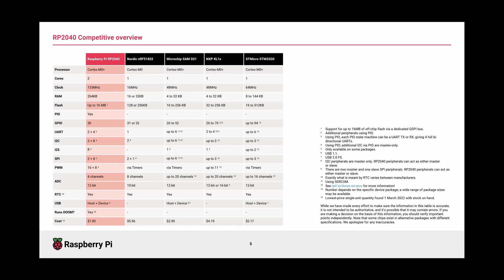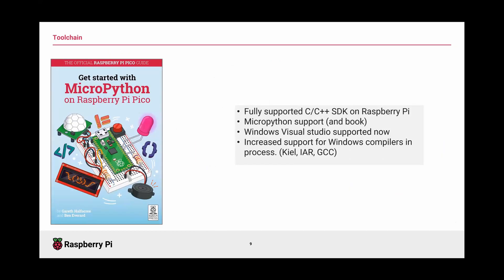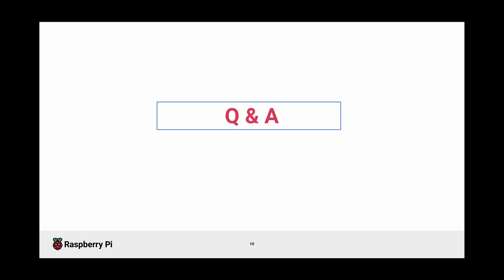The floor is open to questions about RP2040, or if you'd like me to go into more detail about anything, I'm very happy to do so.